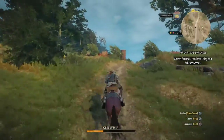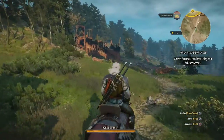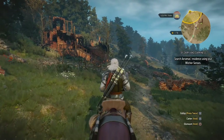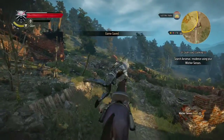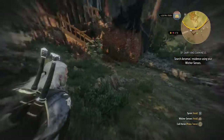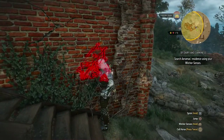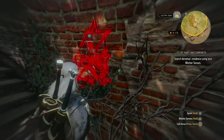It looks like quite the big estate since there is a gate right here. The abandoned manor does seem to be a bit burned out — might have had something explode over there. So of course, save first, and then we'll try and figure out what's going on around here. Okay, there's something on the wall here — that's a witcher sign, that's the Cat School gear.